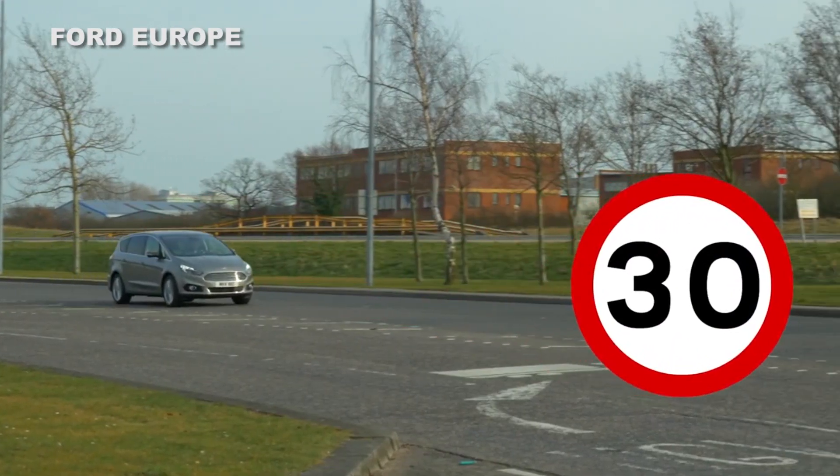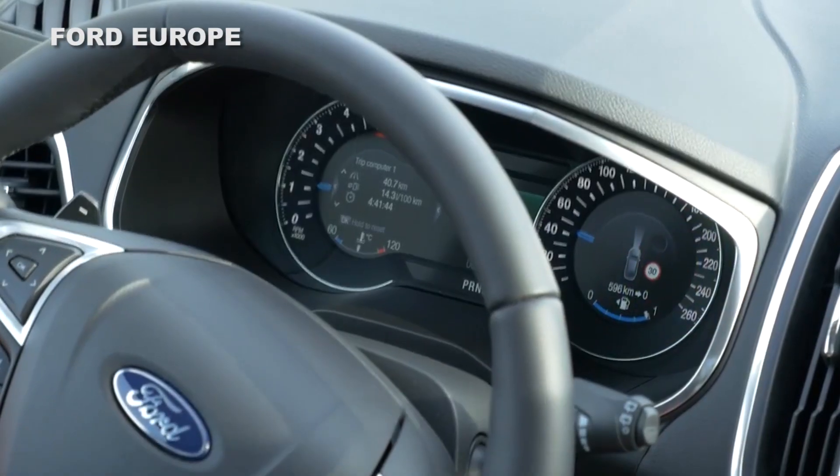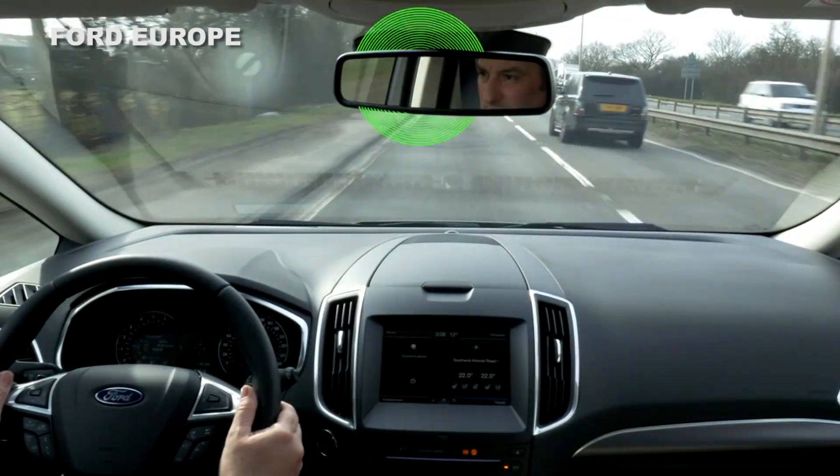A camera mounted onto the car's windscreen will read the speed limit signs on the road, and then the car will use its engine's torque to slow you down, rather than activating the brakes.